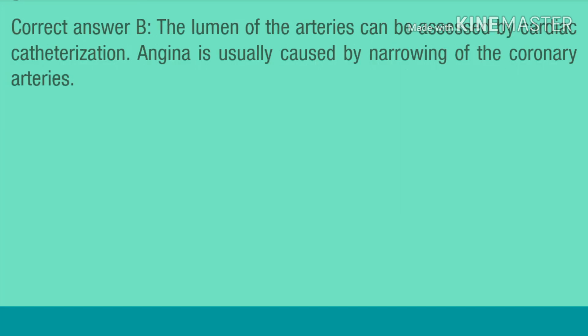Correct answer B. The lumen of the arteries can be assessed by cardiac catheterization. Angina is usually caused by narrowing of the coronary arteries.